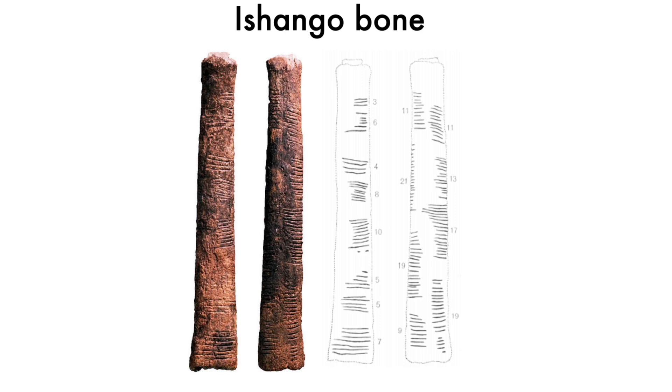This is probably the earliest mathematical artifact. It's called the Ishango bone, and it has these markings with interesting properties that make us believe it was used as some kind of calendar or as accounting help.